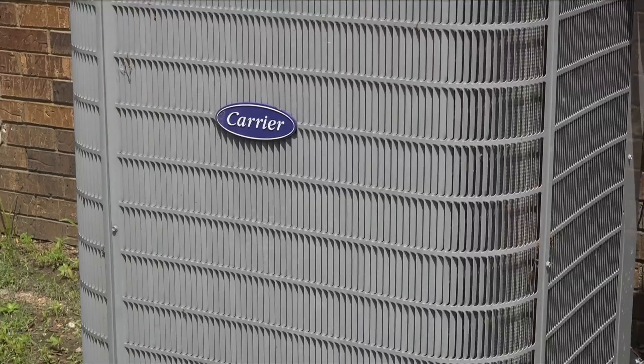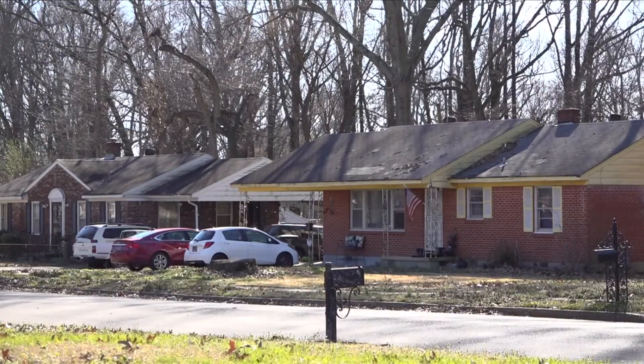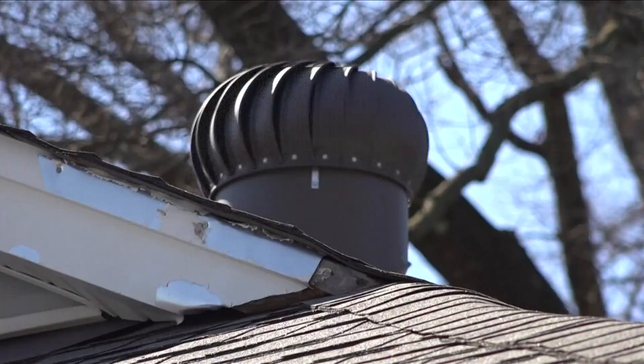Experts say these tips, along with preventative maintenance for your air conditioner, are key to saving money in the long run. In Memphis, I'm Leah Williams.